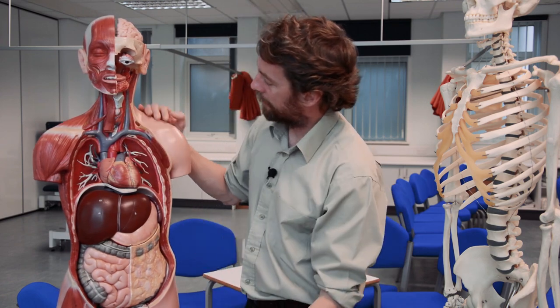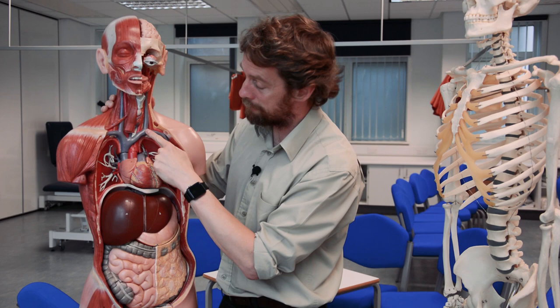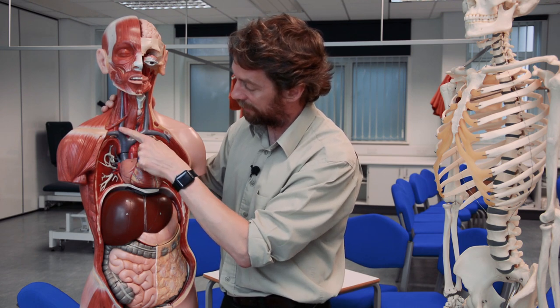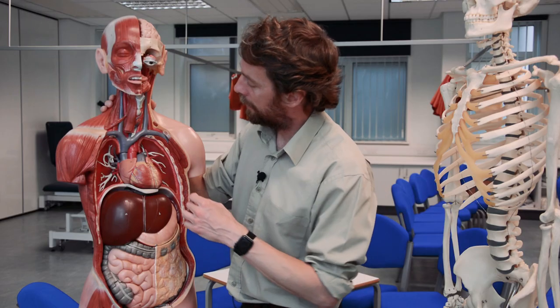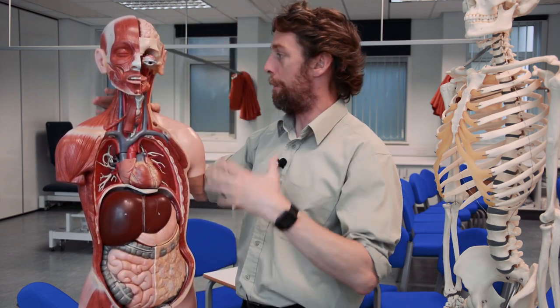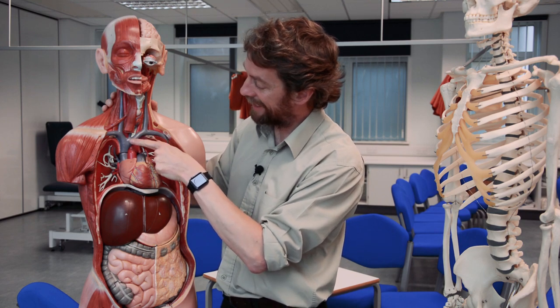On either side, the internal jugular vein meets the subclavian vein to form the brachiocephalic vein — the left and right brachiocephalic veins then meet to form the superior vena cava, which drains into the right atrium. Note that the right brachiocephalic vein is longer than the left because the superior vena cava is shifted to the right side. So we have the aorta on the left and the superior vena cava on the right — we're not symmetrical.